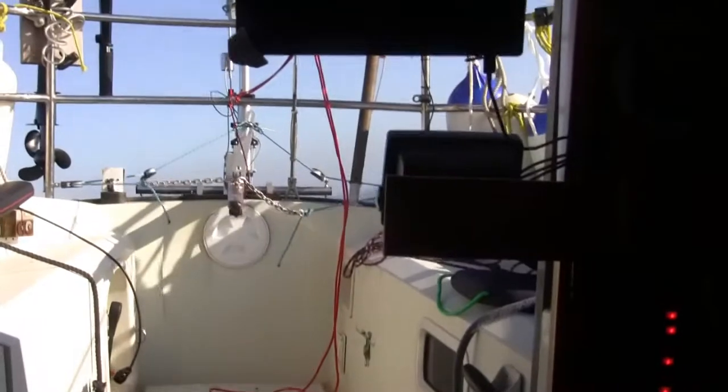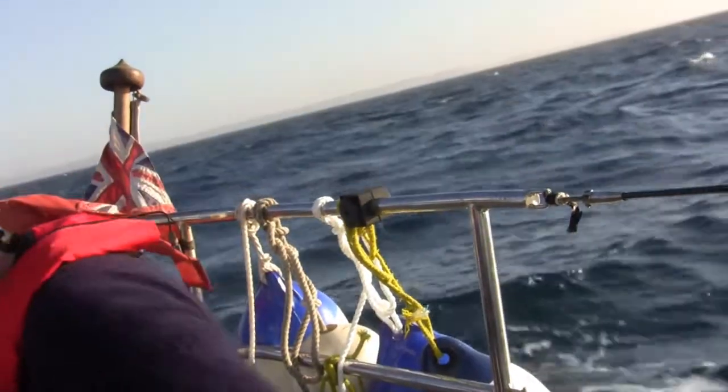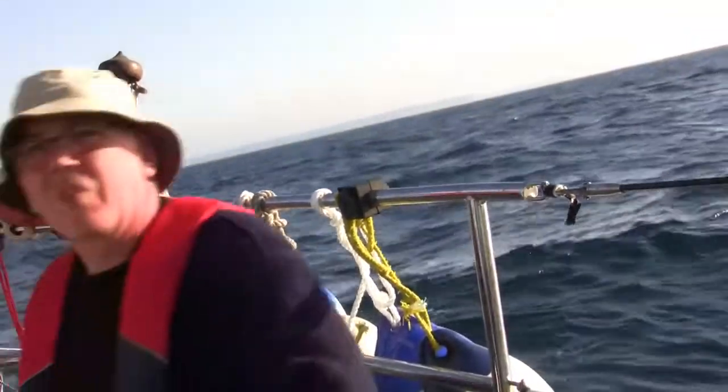Not quite the way the day started and not quite what I was expecting. The wind's kind of died down to about 14 knots at the moment — so that's probably about 16 because the wind's coming from behind me.